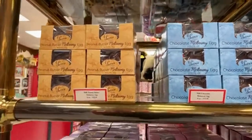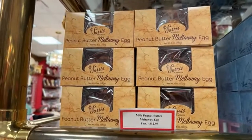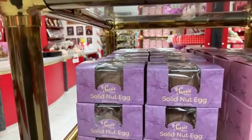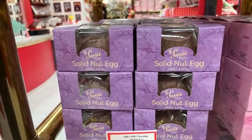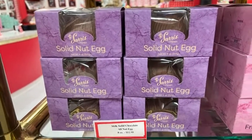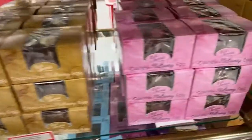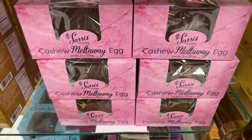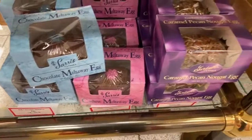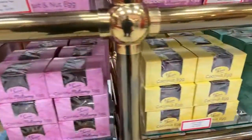What they're most famous for is their peanut butter meltaway eggs. There are the peanut butter meltaway eggs — I have family members that love them. Here's a solid chocolate nut egg — solid chocolate with various nuts inside. There's a cappuccino meltaway egg, a cashew meltaway egg — that one's my favorite — a plain chocolate meltaway egg, a caramel pecan nougat egg, and a coconut egg.